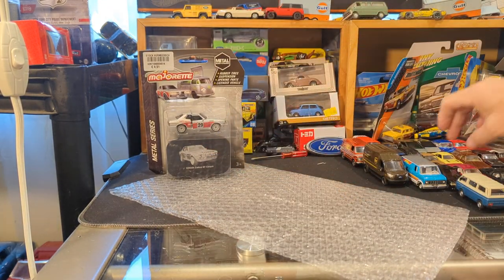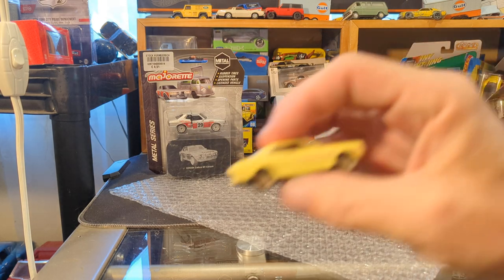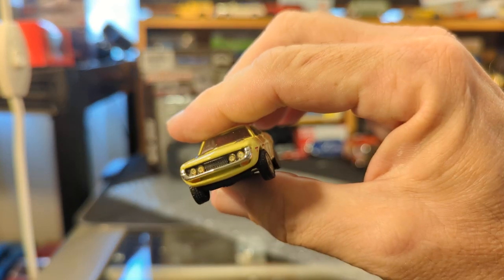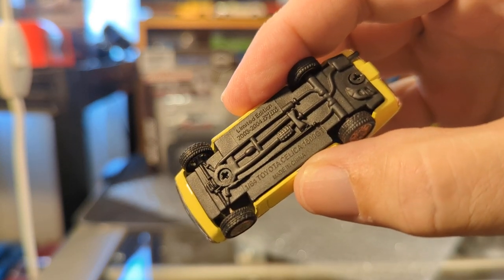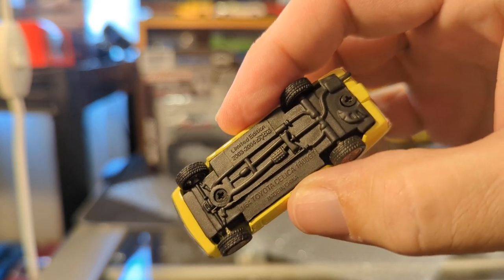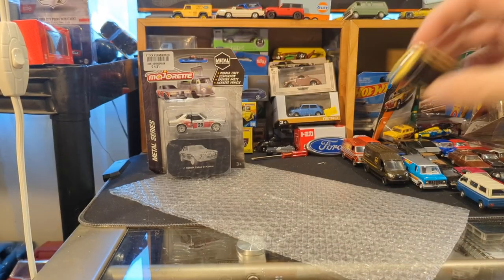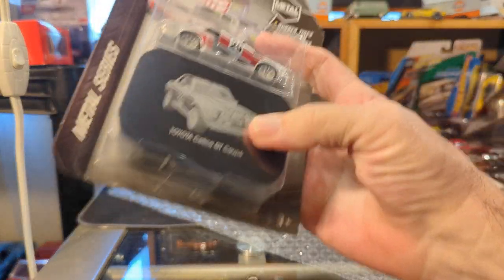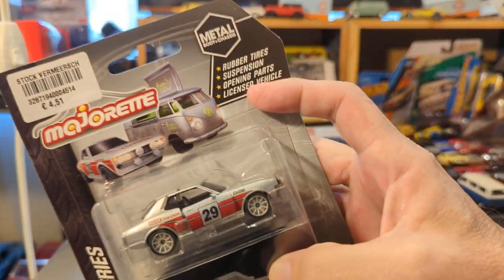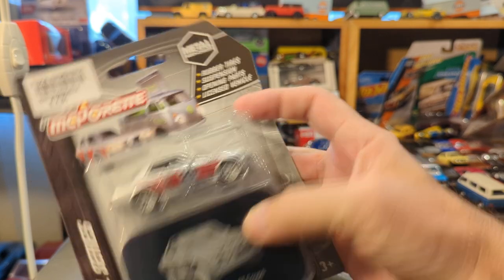I have these Celicas from Hot Wheels, Majorette, and the little kit that I got a while ago. So this was very cool. And this is in the vintage collector tin series, or the metal series. These are really sweet.